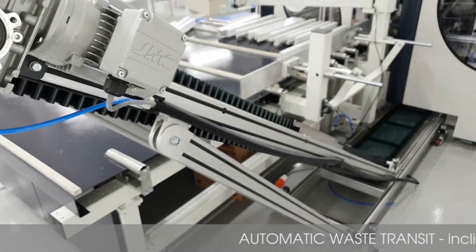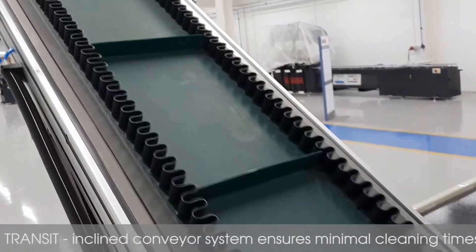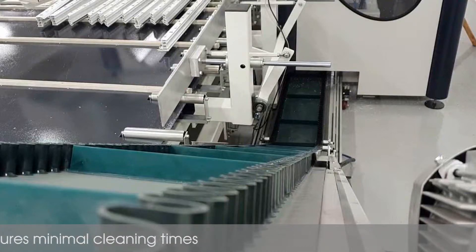The waste pieces created during cutting are automatically ejected and taken directly to the recycling cage via an inclined belt conveyor system, which ensures cleaning times are kept to a minimum.